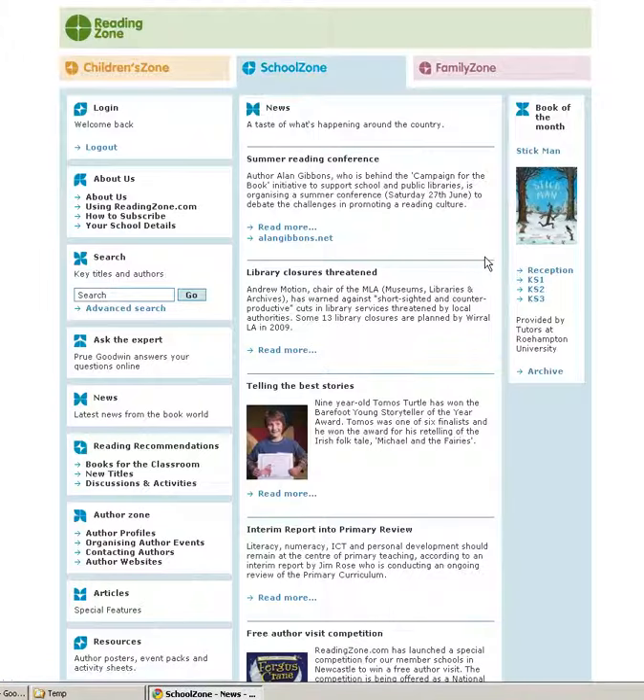The School Zone also offers a free trial for two weeks, and we hope that you enjoy exploring the Reading Zone website and perhaps giving us a little bit of feedback about the features that you've enjoyed or what you would like to see us develop further.